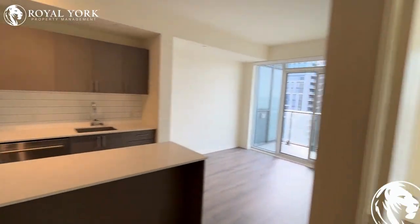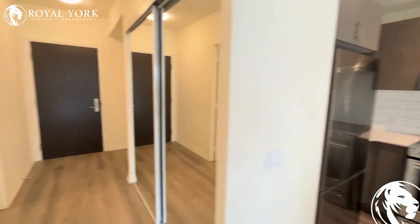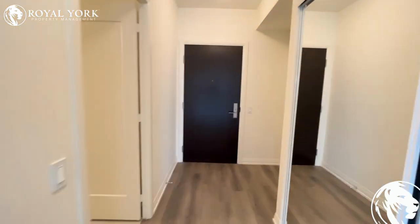If you have any questions or would like to rent this property, we are Royal York Property Management. We're open 24 hours a day, 7 days a week, and we'd love to take your call to book a showing. Have a fantastic rest of your day.